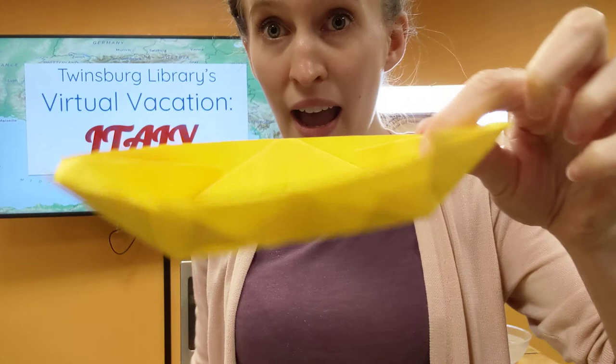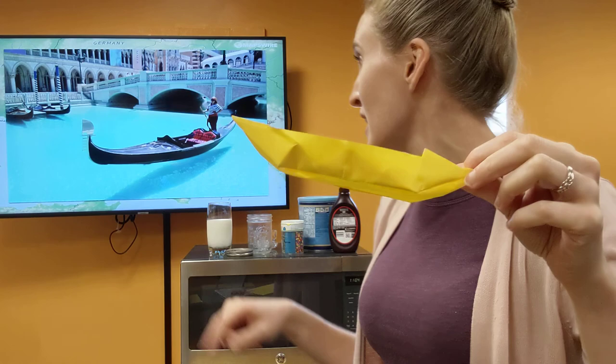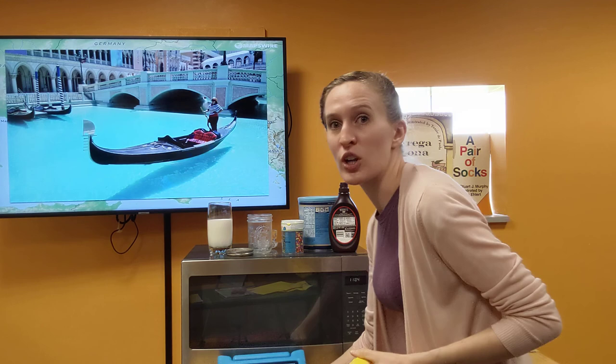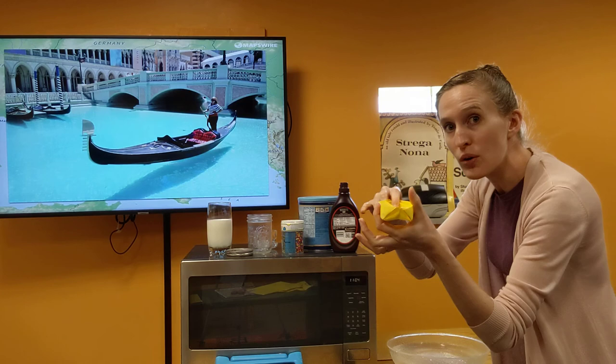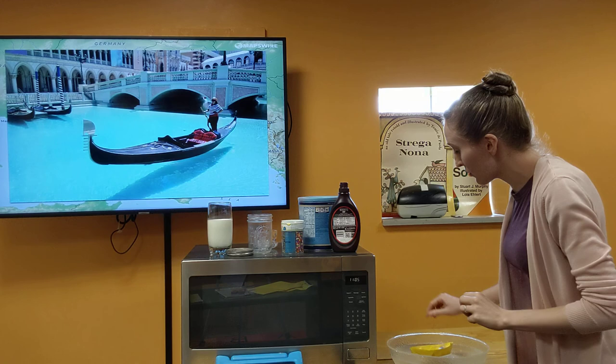And by golly, look at that — we have a boat, what we're going to call a gondola! And we can see that's what a gondola really looks like, so it kind of looks the same. If you want, you guys can decorate it because they always have fancy designs. You're going to add your little flag at this end. And what's really cool about this paper boat is that it actually floats. If you want to go in your bathtub, or like I have a big bowl of water here, you can take your boat and see that it floats.